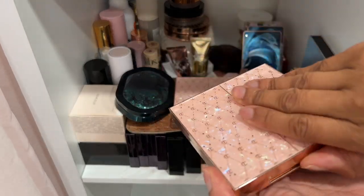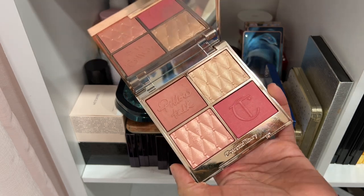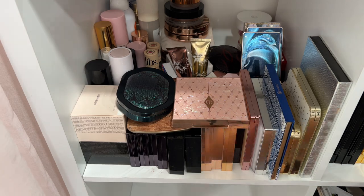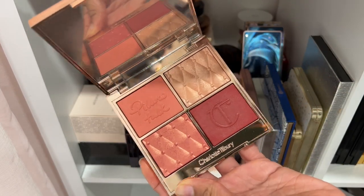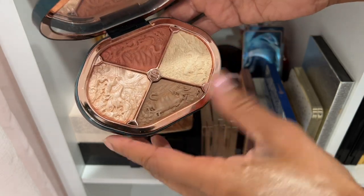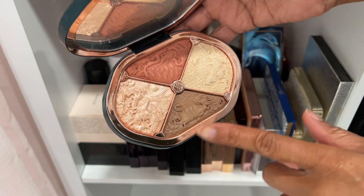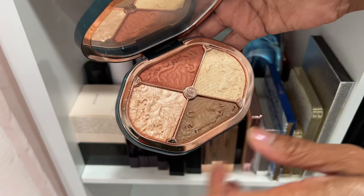We've got the newest Pillow Talk palettes by Charlotte Tilbury — definitely keeping these. This is the lighter version and then the deeper one — really beautiful formulas. Here is a cheek palette from Florasis — really beautiful. I can wear all the shades but primarily use these three. The powder I don't really use but these three are really nice — keeping that.